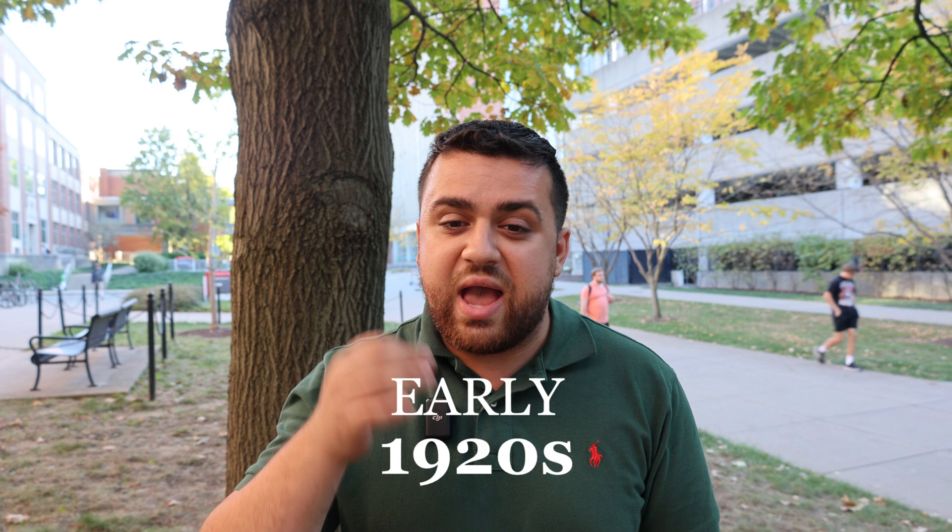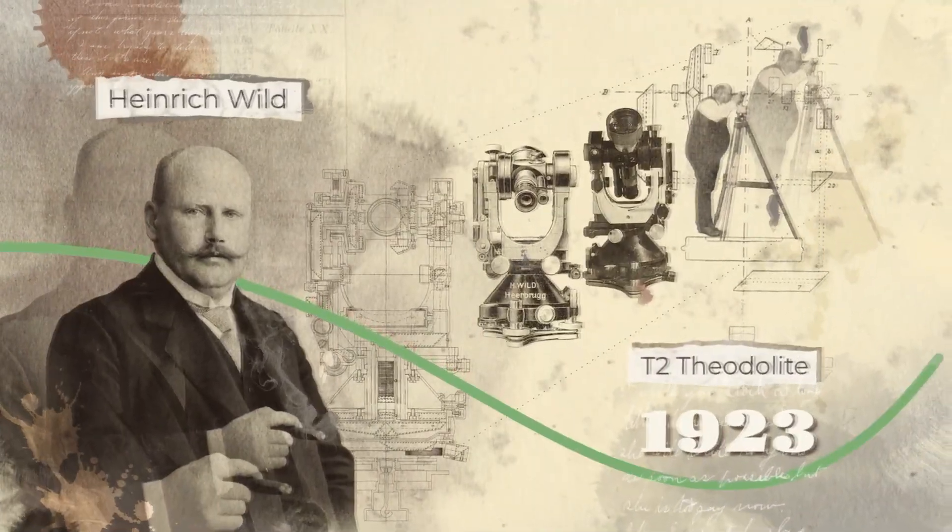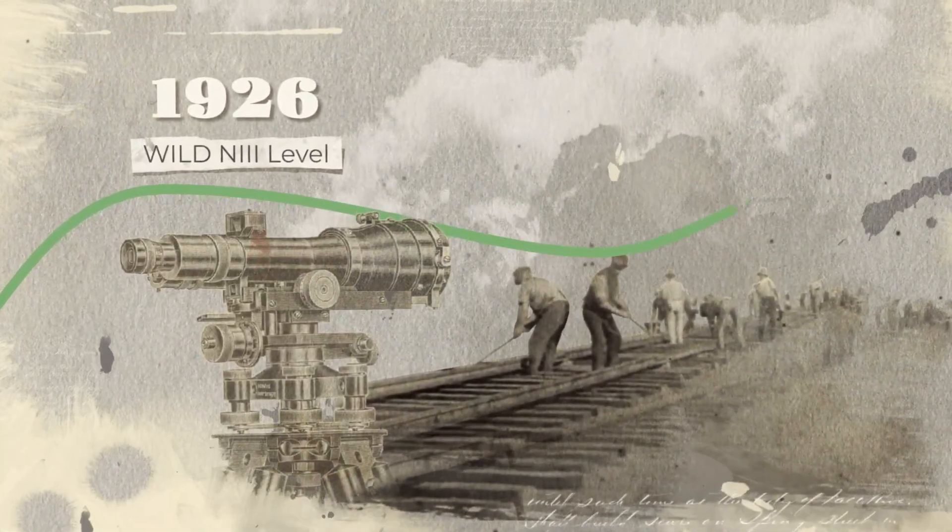In the early 1920s, Hendrik Wild, a Swiss engineer and geodesist, founded the Wild Herberg Company. His goal was to create high-accuracy survey equipment that was durable enough to handle the outdoors.